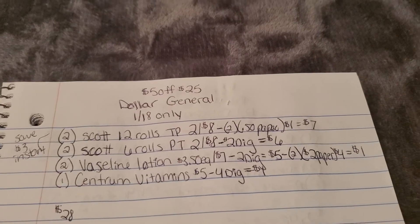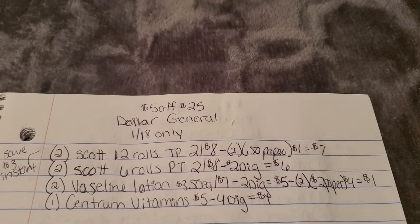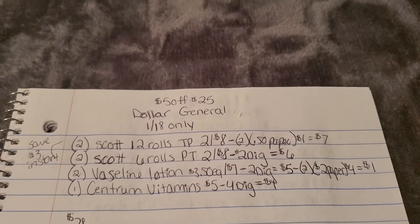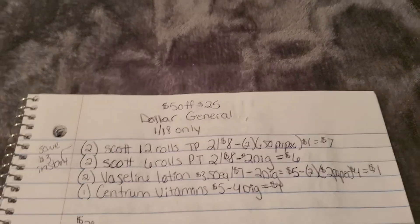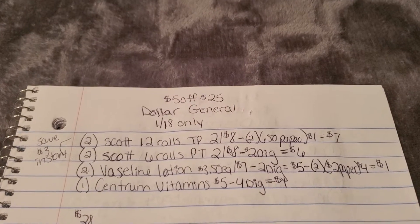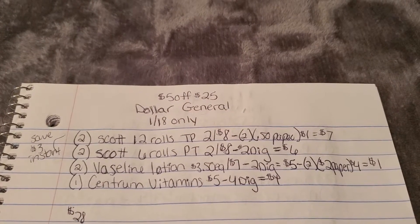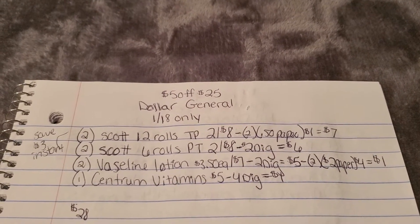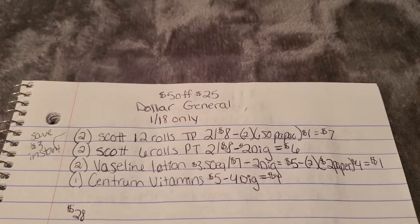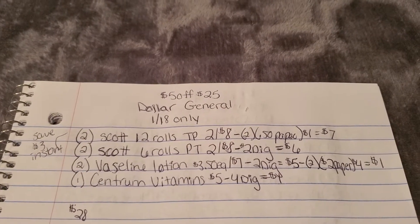You must have a Dollar General account — it's really easy, just go on dg.com or on the app and create your couponing account. You can clip digital coupons and do deals that only require digital coupons if you're new, so you don't have to worry about paper coupons. You can still grab some savings right away if you wanted to start couponing this Saturday.